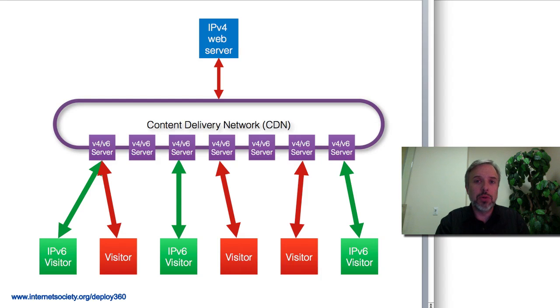But through a CDN I'm able to make that content available through both v6 and v4 without any speed difference, because both protocols are hitting the CDN and getting that content natively.